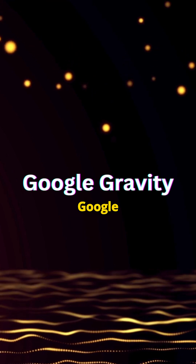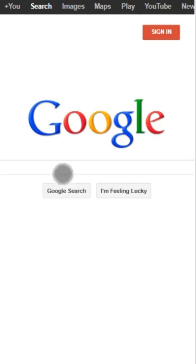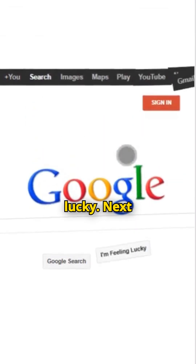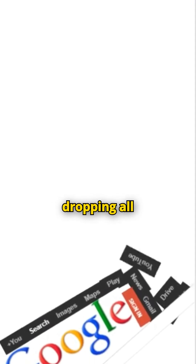Number four: Google Gravity. Just search it, click the first website, and then hit 'I'm feeling lucky.' Next thing you know, bam — Google crumbles like a clumsy magician dropping all his tricks.